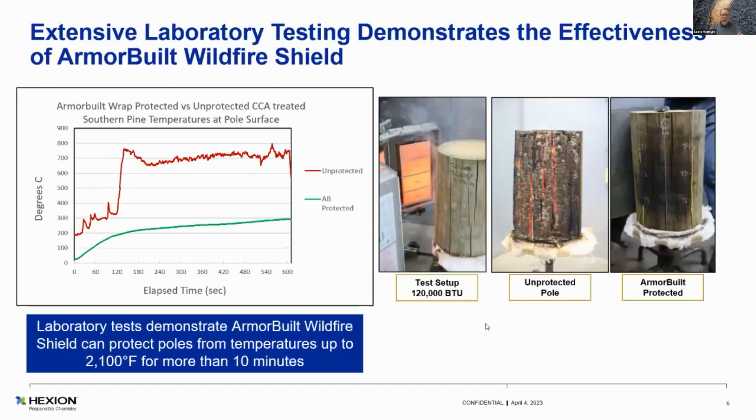If the ignition point of wood is, say, 400°C, we're barely tickling 300°C there. When you look at the pictures, that's a Southern Yellow Pine CCA — the most flammable block out there in use for poles and treatment. That is the test apparatus we use in-house — triple burn, three gas-fired impingers that burn on it. The middle picture is the unprotected block with about a four-and-a-half to five mile-an-hour wind on it — it just ignites, embers, and literally turns into ash.